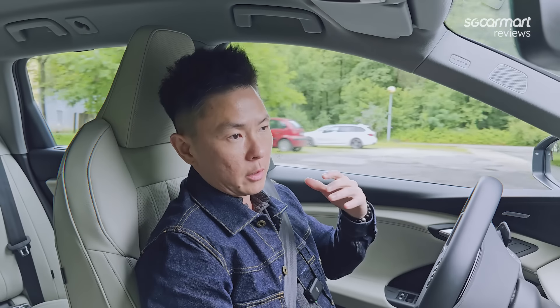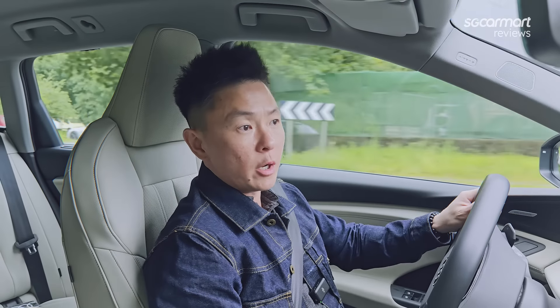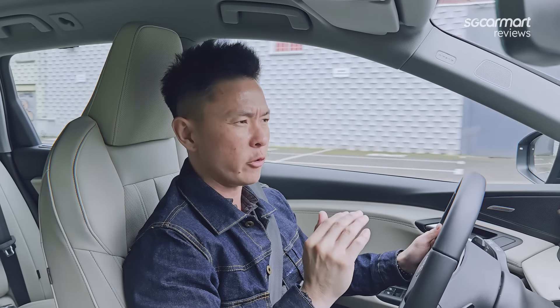The Audi Q6 e-tron Quattro is an all-wheel drive car with two electric motors — one front, one rear — combining to produce 380 bhp and 580 Nm of torque, going from 0 to 100 in about 5.9 seconds. Considering this car weighs over 2.3 tonnes, that's relatively impressive. It also comes with a massive 100 kWh battery, giving a claimed range of 625 km on a full charge. We received the car at 70% this morning, so we couldn't verify that fully.